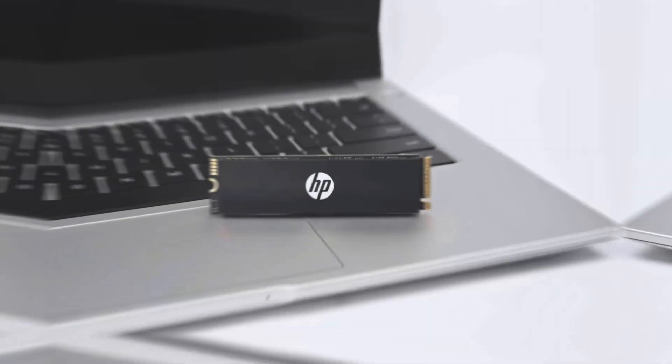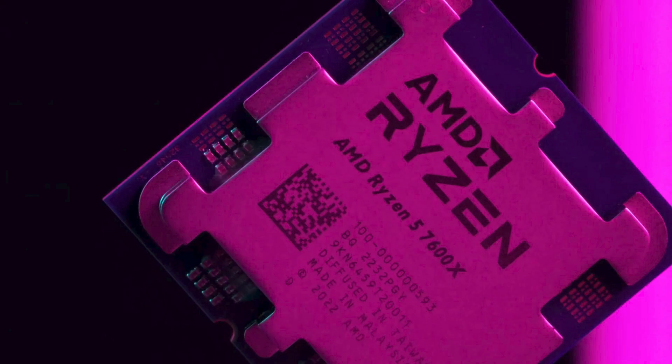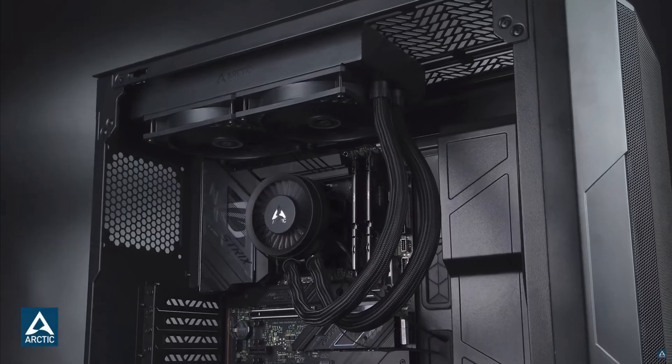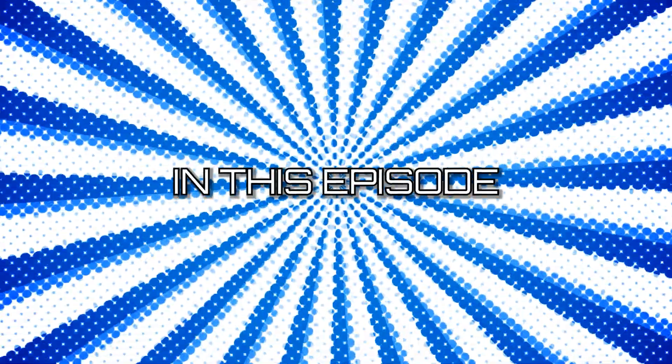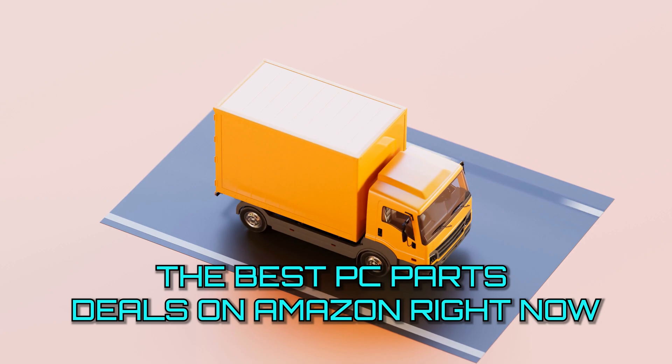Hey, welcome back. We have all seen prices on PC components skyrocket in the last few years, but due to the current economic downturn, we have found a few sweet deals that we know you will love. In this episode, we give you the best PC parts deals on Amazon right now.